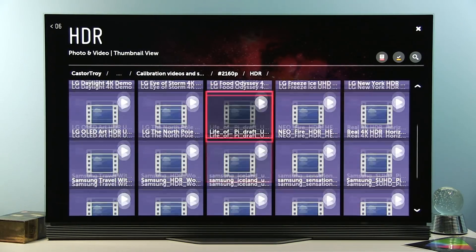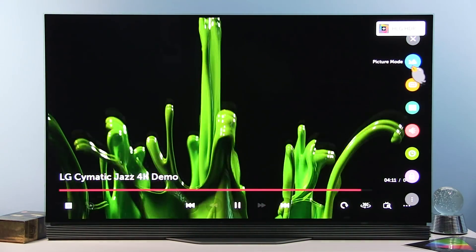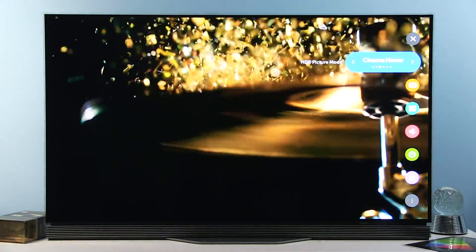Now let's see HLG — I have this video. So with HLG HDR, if I go to Picture Mode, you can see Technicolor Expert available on the list.